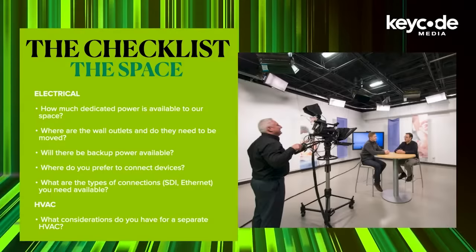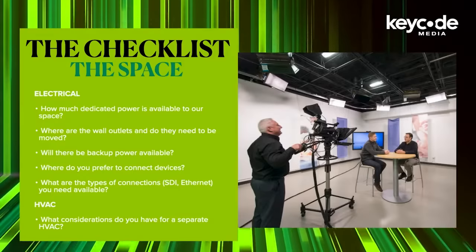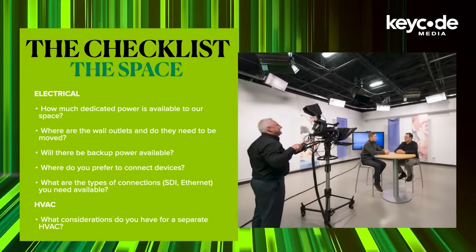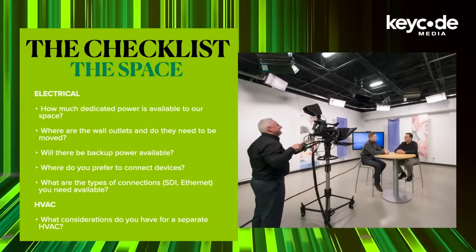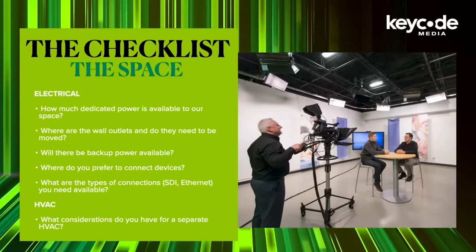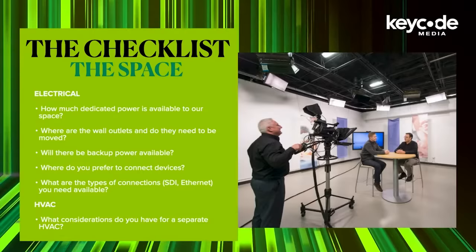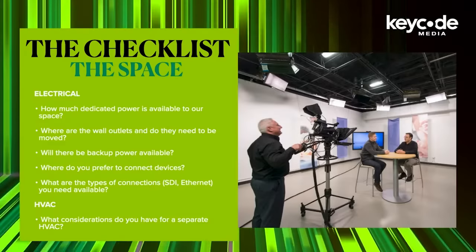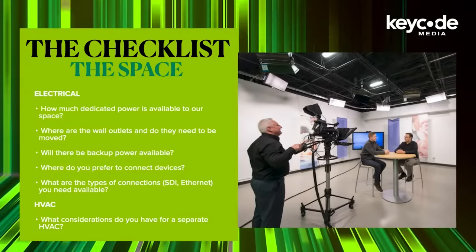HVAC: what considerations do you have for separate HVAC? Using your existing HVAC will not be enough, especially when you add hot lighting and LED walls. Another consideration with HVAC is the amount of noise it generates. Typical HVAC systems are not geared to be quiet and move a lot of air. Don't forget your server rooms and control rooms as well in the HVAC discussion.